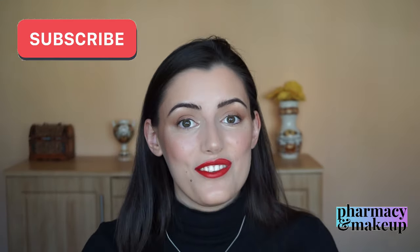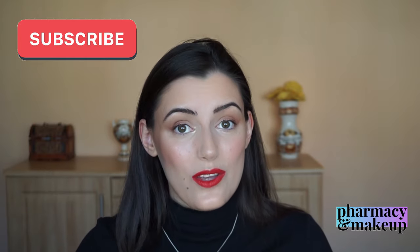As always, thank you so much for watching. Don't forget to subscribe and hit that notification bell so you don't miss out on my future uploads. See you in the next video — stay safe, bye!